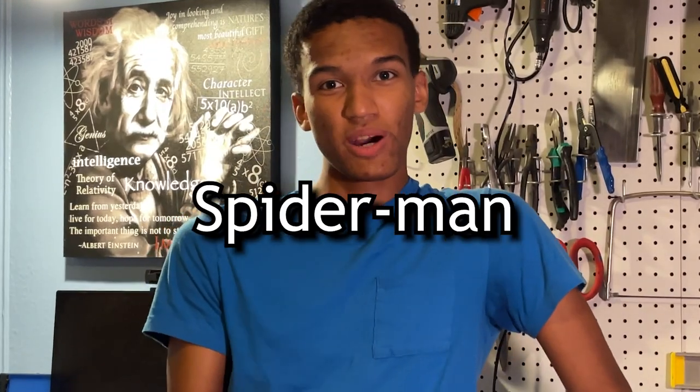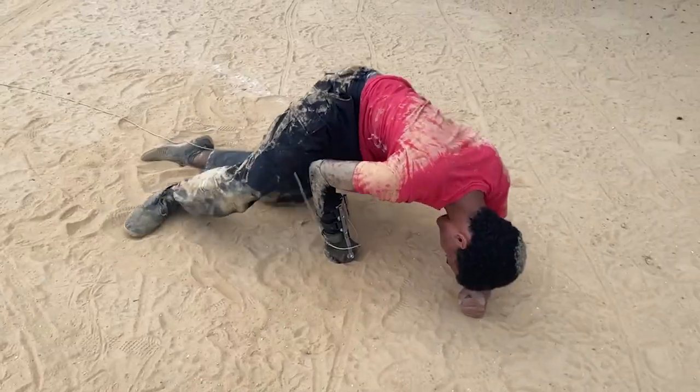So what happens when a human tries to swing like Spider-Man? I don't know. At least that's gonna be funny.